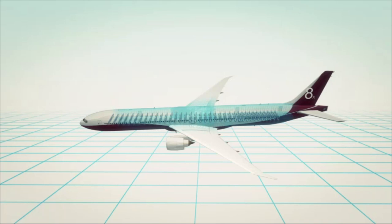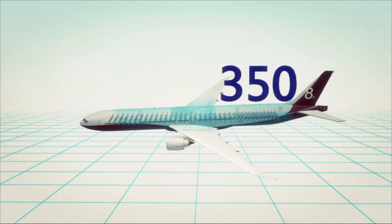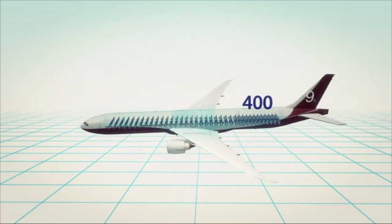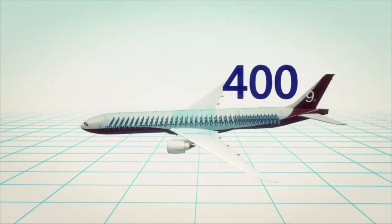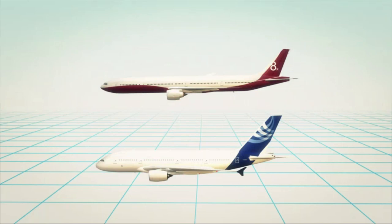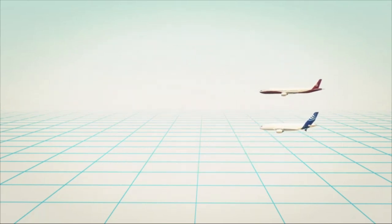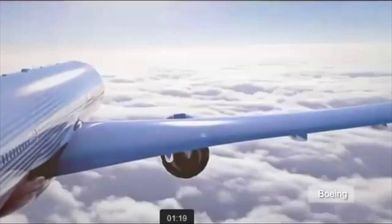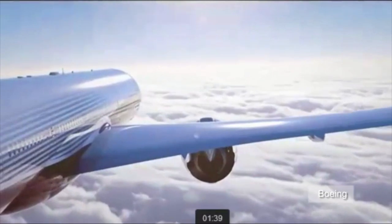There are two variants, the 777-8X and the 777-9X, which can carry 350 and 400 passengers respectively. The Boeing 777-8X is in direct competition with the Airbus A350-1000. The former has a range of 17,220 kilometers, while the latter 14,816 kilometers. Production of the 777X will begin in 2017, and the first batch of airplanes will be delivered in 2020.